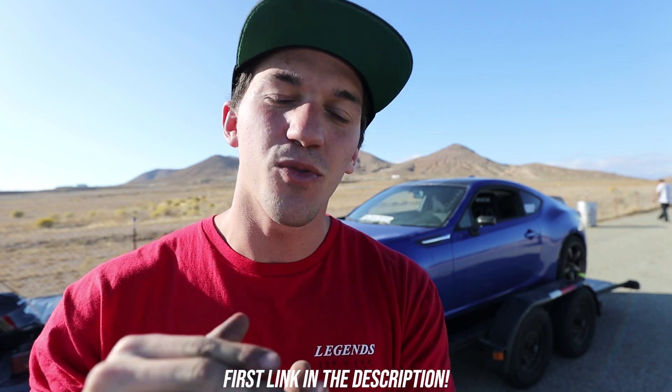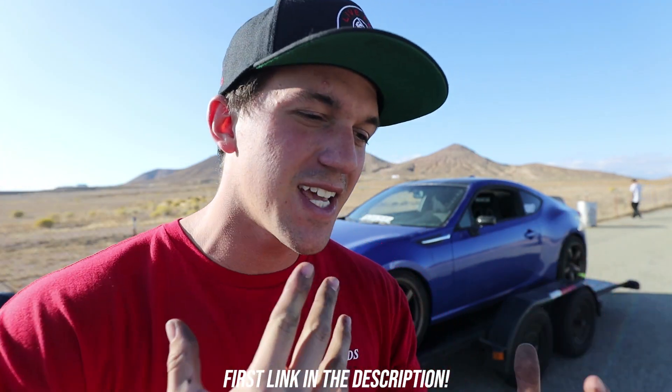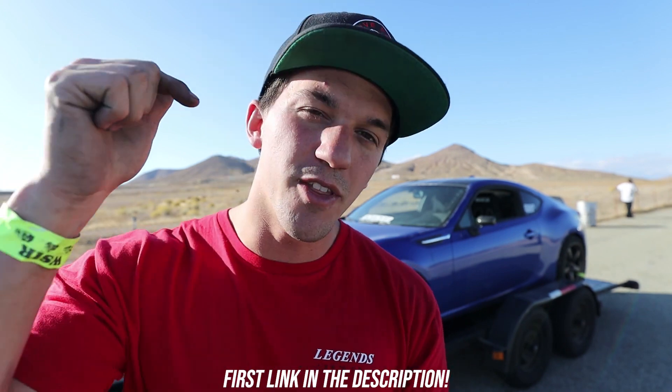Hey guys, before today's video starts, I want to let you know that the Street Style version 2 drop is now live. We have two new shirts, hoodies, garage banners, stickers, tons of awesome accessories for you guys live on the channel right now. If you guys are looking for early Christmas gifts or holiday gifts, this is a perfect chance to get yours. It'll be the first link down below. Everything that we have on the site right now is absolutely killer. This is my favorite drop by far.